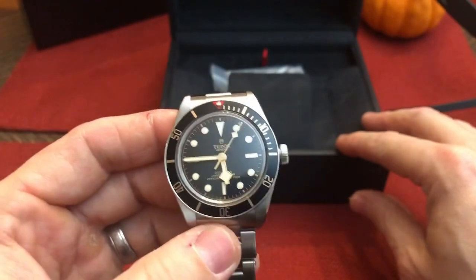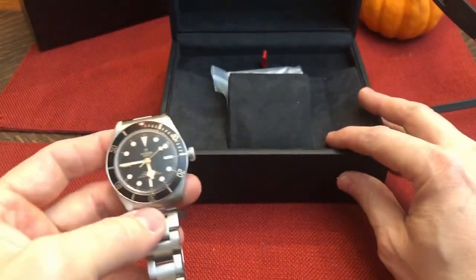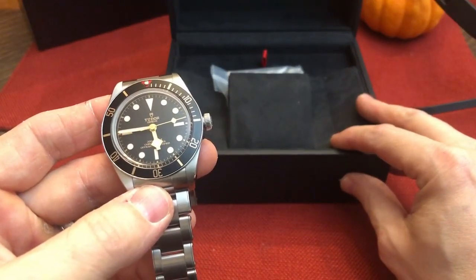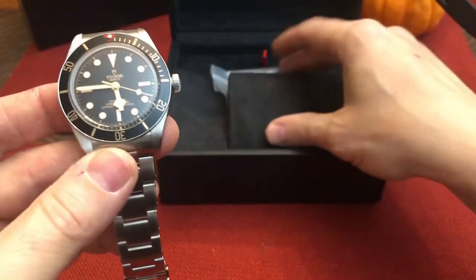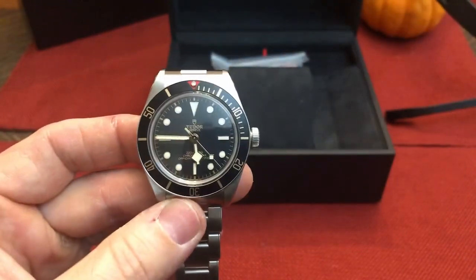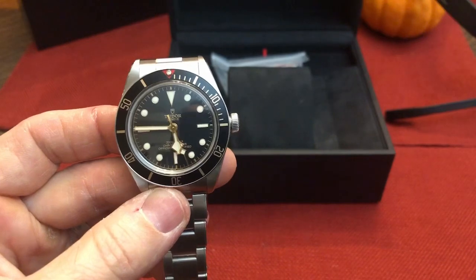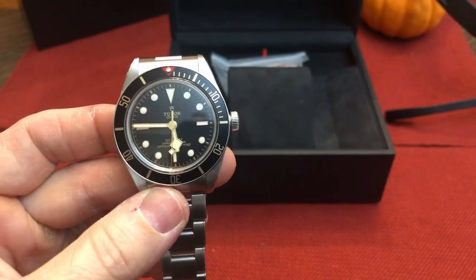What struck me a little bit odd when I received the watch was actually the box. Compared to some other luxury watches I've had, the presentation of the box was much more robust. So I was kind of slightly disappointed, but at the end of the day, this box goes in the closet — I'm not going to show it off like my kids' trophies. So it is what it is; it's not that big of a deal.